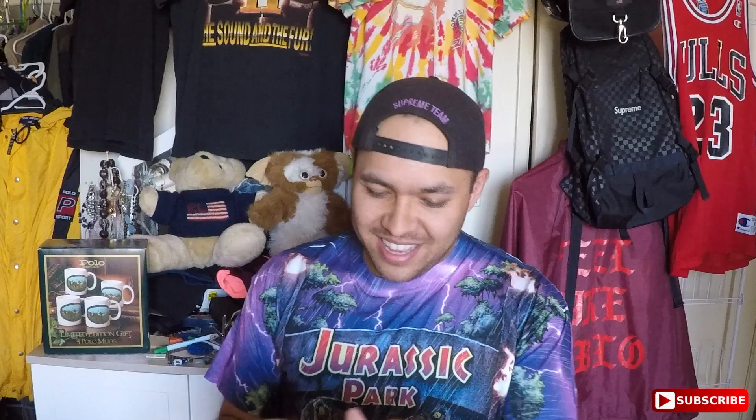I see some tees already in this box. First up, a polo shirt — classic polo, size large, my size. I don't have too many of these so it's a nice tan colorway.